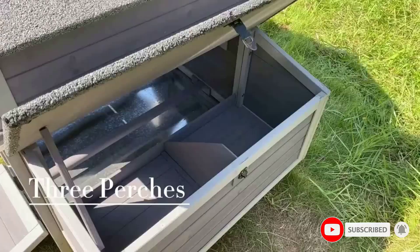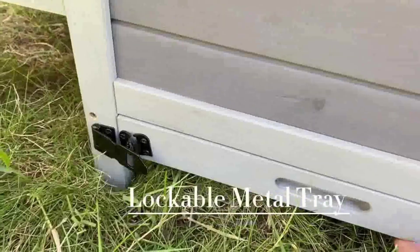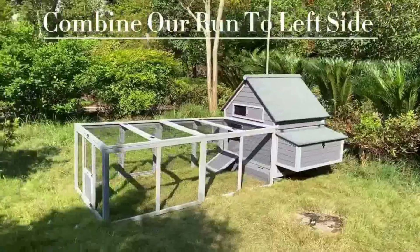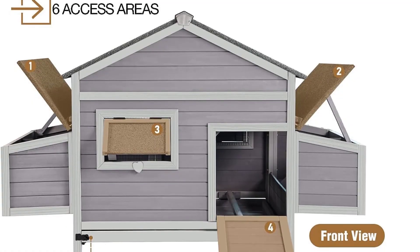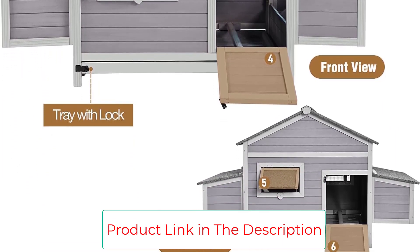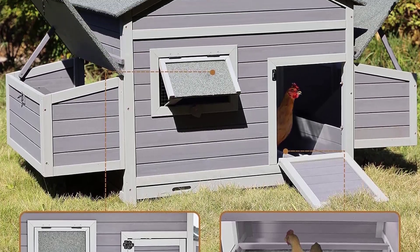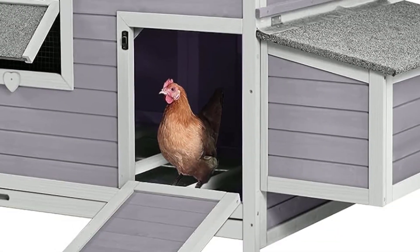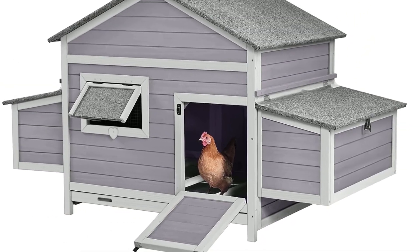Nesting boxes: large two-sided nesting box provides a spacious and comfortable delivery room, with a PVC cover above the connecting section to prevent leakage. Weather resistant: 100% natural wood with a waterproof full-coverage asphalt roof provides a dry and comfortable space on rainy days, coated with water-based paint. Safety and sturdy: 100% solid fir wood with asphalt roof covering all areas. A predator-resistant latch keeps your chicken flock secured, with opening doors front and back for easy access to your pets.